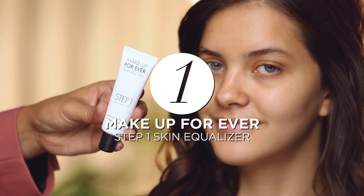Nourish your skin with Makeup Forever Step 1 Nourishing Primer. This primer helps equalize your skin so you have an even look for the day and the night. It's also filled with antioxidants and vitamin E, giving your skin some much-needed TLC.